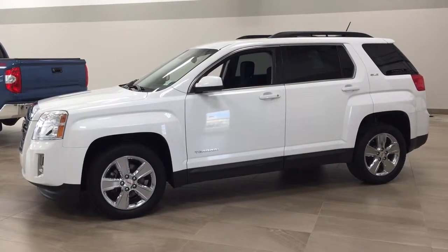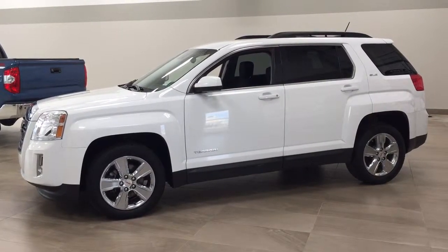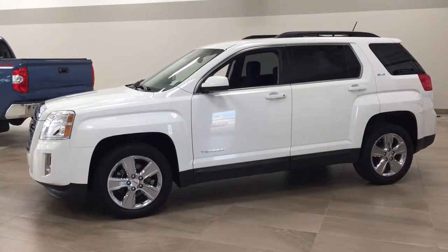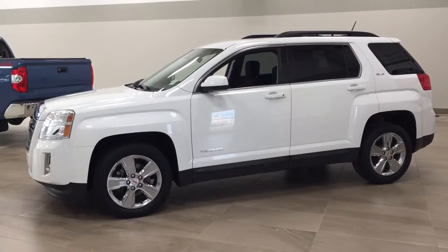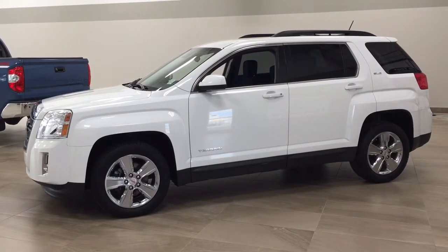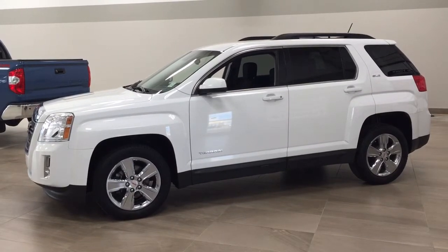Now the most notable features on this SLE include its heated front seats, backup camera, and steering wheel audio controls. I'm going to go through a couple more features on the inside and outside of the vehicle to get you better familiar with this 2015 GMC Terrain SLE. Let's get started.